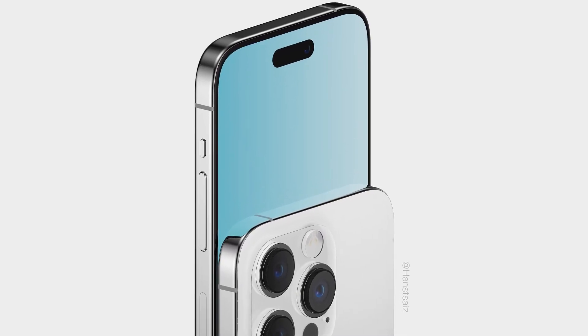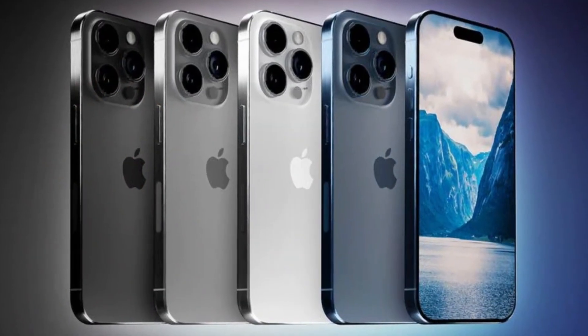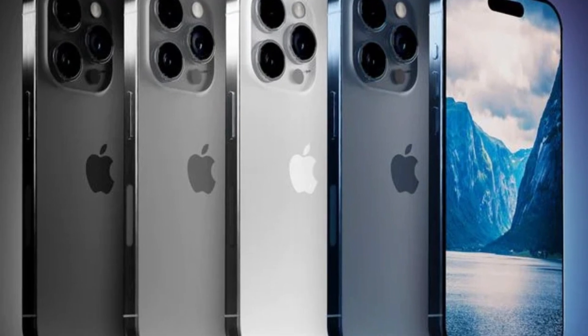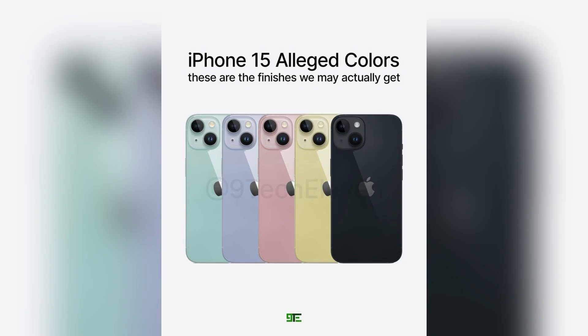Just like before, there will be two kinds of iPhones: Pro models and regular ones. The Pro models will have fancy features and might cost a bit more, while the regular iPhone 15 models will be more affordable.